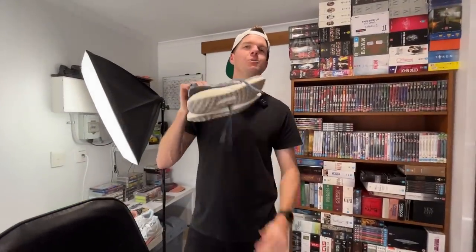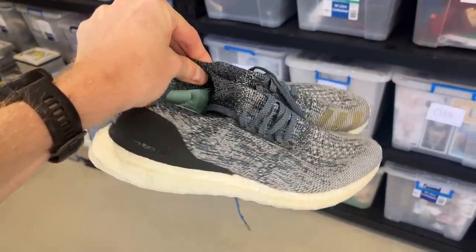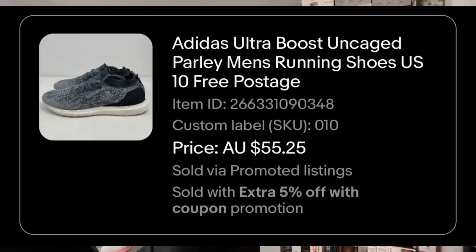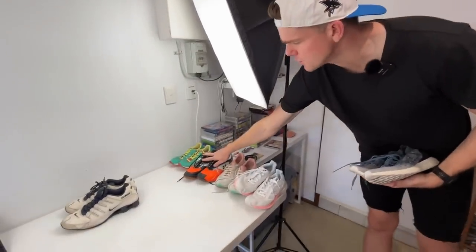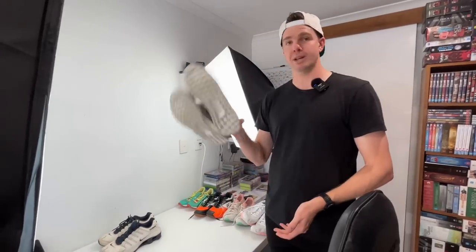And then we've also got the Adidas Parleys. Do you remember we picked these up in a thrift store? I want to say last week or two weeks ago — we went out thrifting and I found these. These are an awesome shoe. The Parleys were $15 in our local thrift store and they've gone on sale for $55. I had them listed up for $70 but we took a $55 best offer. Really good on the shoes. As you can see here, we've got another four pairs of shoes going out as well — some good shoe sales. We've had six shoe sales over the weekend, but those were definitely two of the best.